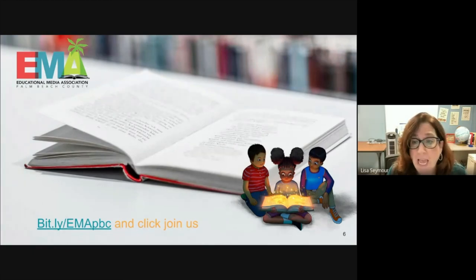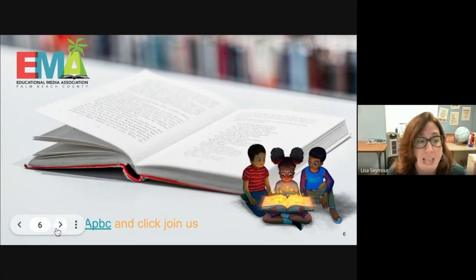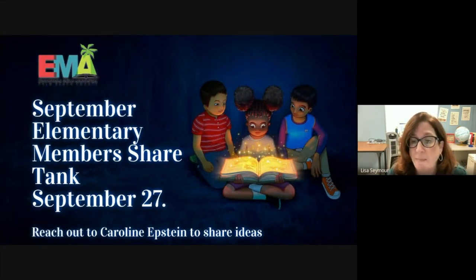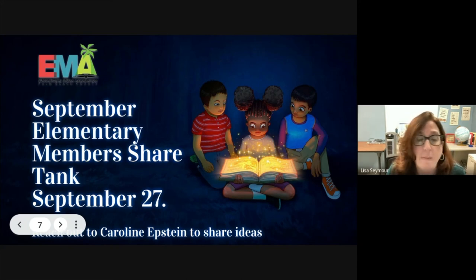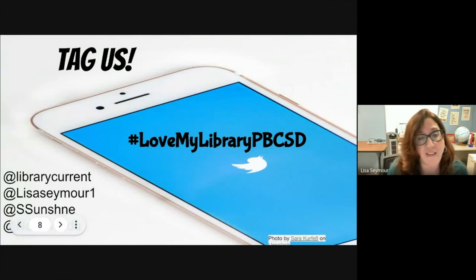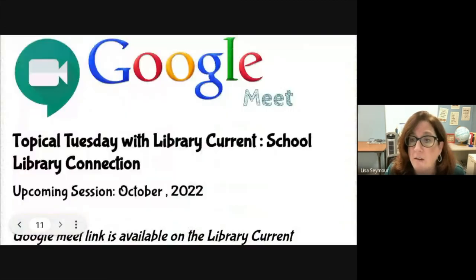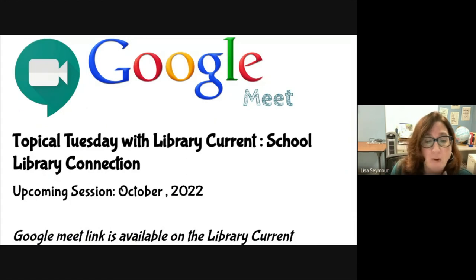If you have not joined EMMA yet, please consider joining us — advocacy is more important than ever this year. For our elementary EMA members, remember your Share Tank is coming up on September 27th. If you have ideas, please reach out to Caroline Epstein. Continue tagging us on social media and Twitter — we see them and we love them. Please use the hashtag #lovemylibrarypbcsd. Register your e-learning for points — it's going to be 20 points for the year with a super simple follow-up, just one document due at the end of the year. Our next session will be the first week of October, and we will be welcoming our friends from School Library Connection. Have a great afternoon, everyone.